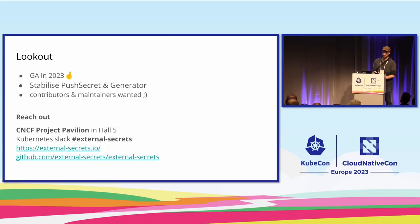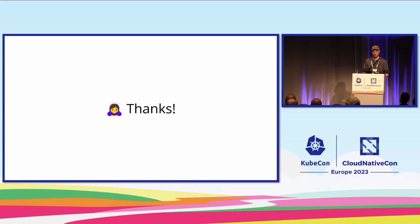That's pretty much it as a rough overview. We'd like to target a GA release this year, hopefully in the next couple of months, depending on available time — this is still a side project for many of us. We welcome people who want to learn about open source and how to contribute. Feel free to talk to us at our booth. We'd also like to stabilize the PushSecret and Generator features, which are still relatively new. Please reach out to us — you can find us at the CNCF project pavilion in Hall 5. Thank you so much.